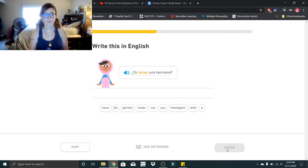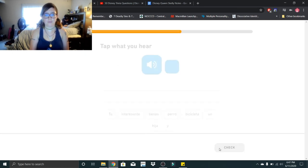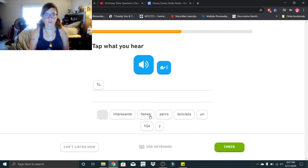Tú tienes una hermana? Tú tienes una hermana? Do you have a sister? Tú tienes un perro? Tú tienes un perro — do you have a dog?